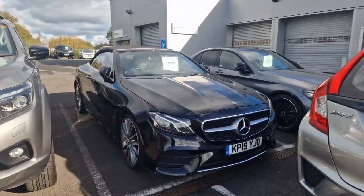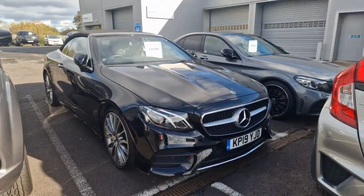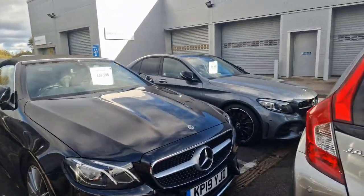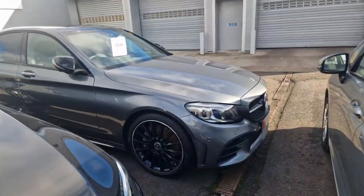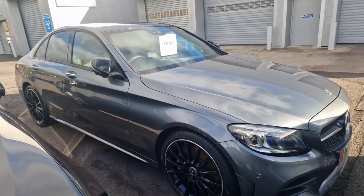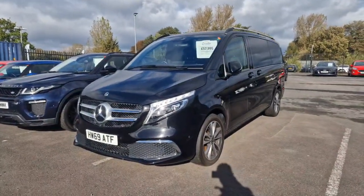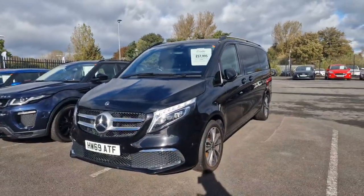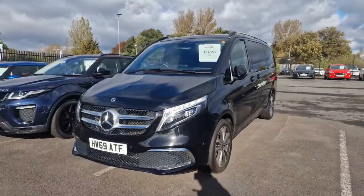Then there's the big robust Nissan Navara, which is an N-Guard with only 14,000 miles on the clock. Then there's the stunning Mercedes-Benz E220D AMG line. Then there's our stunning Mercedes-Benz C300 AMG line premium night edition. Here we have our luxury people carrier, the Mercedes-Benz V-Class V220D, which only has 25,000 miles on the clock.